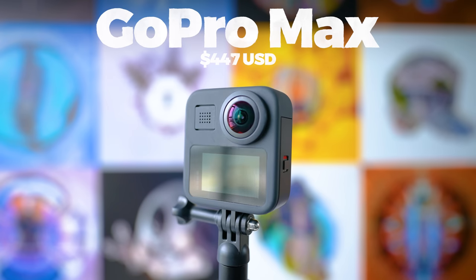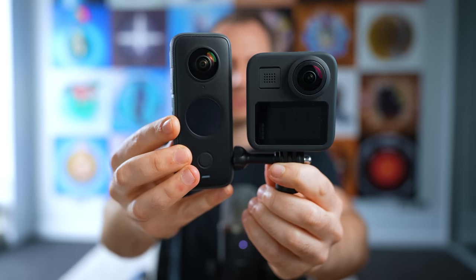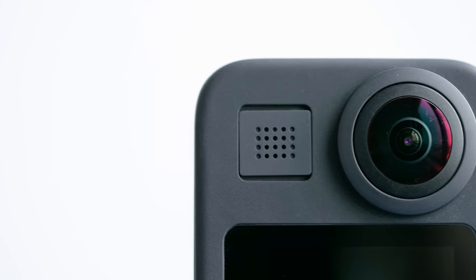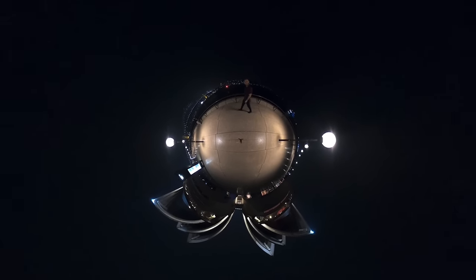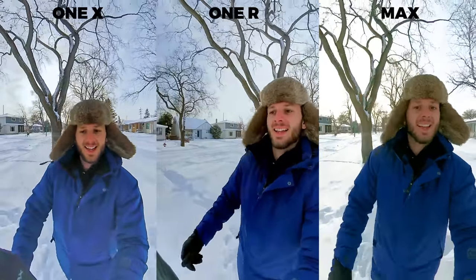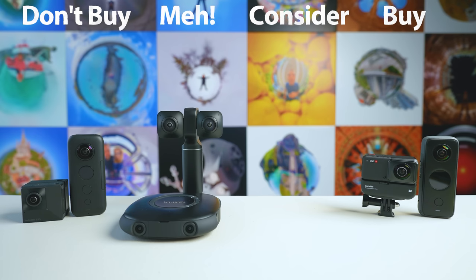Next is the GoPro Max, which came out almost a year and a half ago in 2019. Even back then it didn't really have anything over the original Insta360 ONE X, and today it doesn't have anything over the ONE X2 except for small things. If you're heavily invested in the GoPro accessories and ecosystem, this is definitely something to consider. The video is pretty on par with other 5.6 and 5.7K 360 cameras of 2021, but the 360 photos are substandard compared to others. It's still a good camera — I'm keeping the GoPro Max on the consider list.